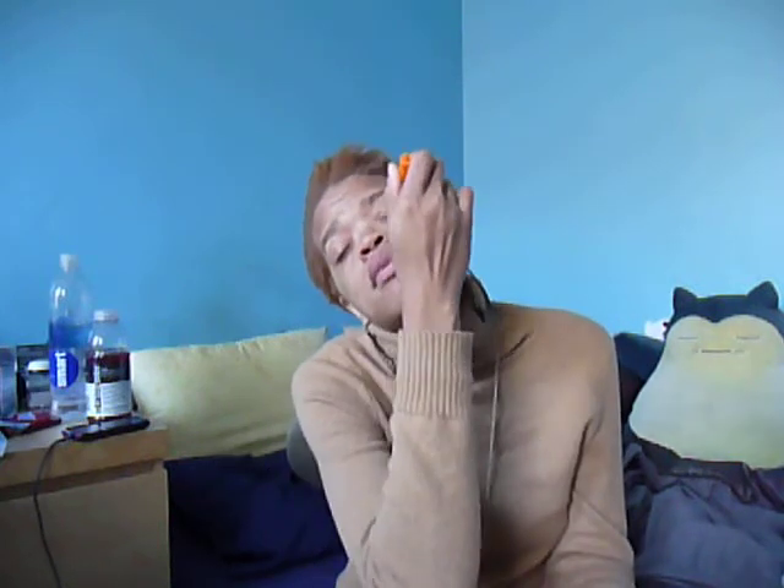This is actually supposed to help with the puffiness under the eyes. I mean, it doesn't feel too bad right now. I don't think I look like a hot mess, but if I do I'm sure you guys would tell me. But literally this is supposed to help with the puffiness and you're supposed to apply it around your whole eye — literally to bring the puffy down and all that.